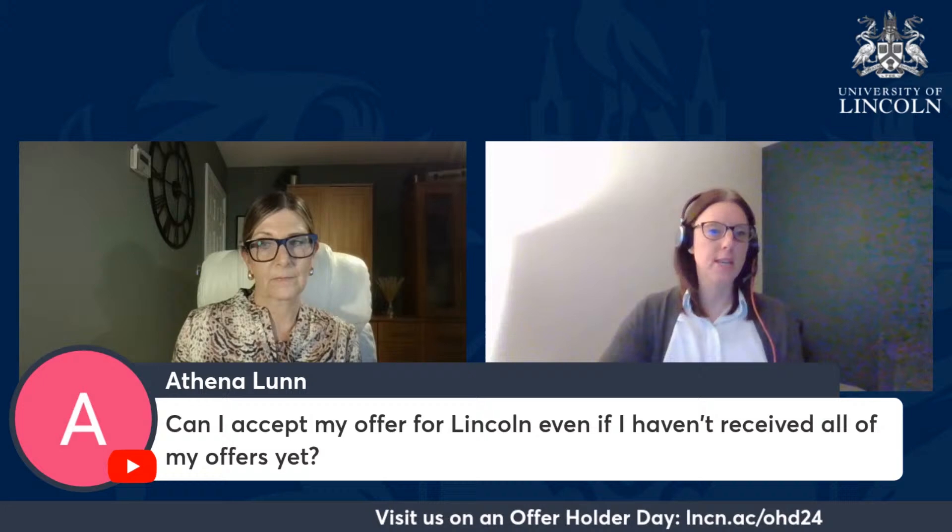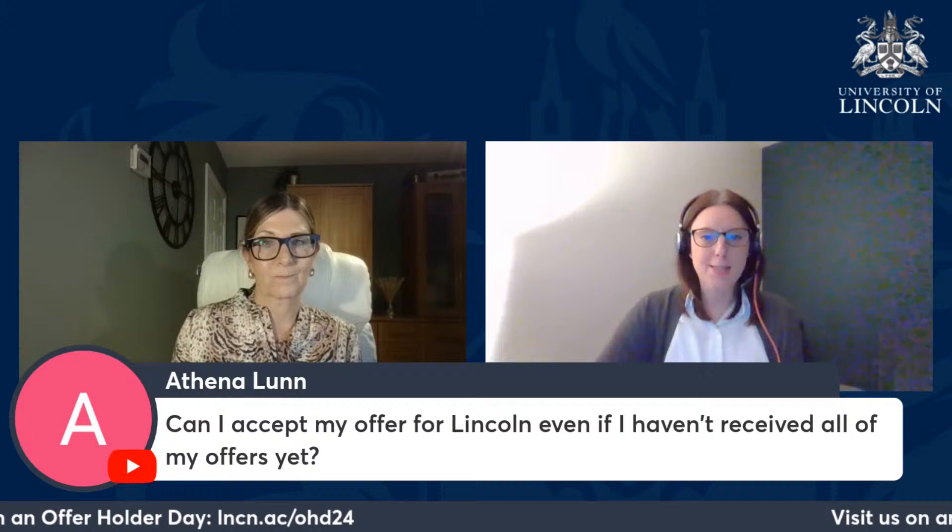Athena Lunn asks: can I accept my offer from Lincoln even if I haven't received all of my other offers yet? Yes, you can do this, but you would need to withdraw from your other choices in your application. If you've already had all of your offers back, you would decline those rather than withdraw them. If Lincoln is your choice and you've had an offer, go ahead and accept — then withdraw or decline your other choices.